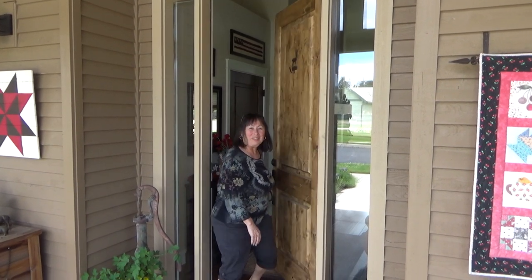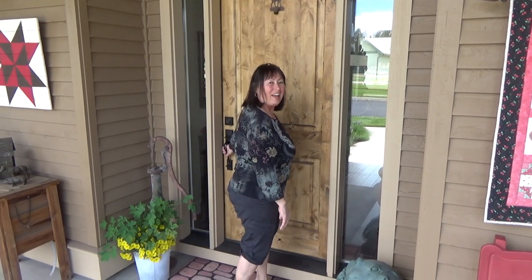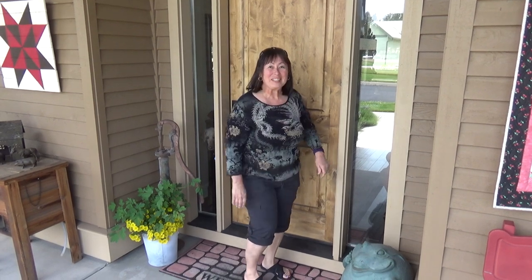Hey, guess what we're doing today? We're going to go see Santa. Santa is a long-armed quilter and he lives in the neighborhood. He works under the title The Finishing Touch, and we're going to head over there to see his workshop during the summer months.